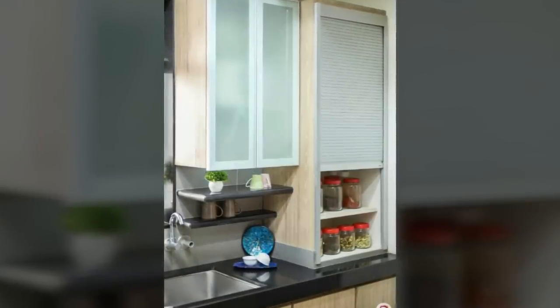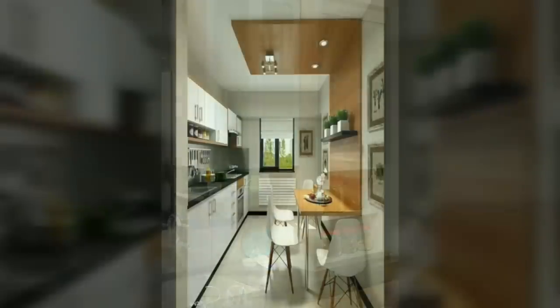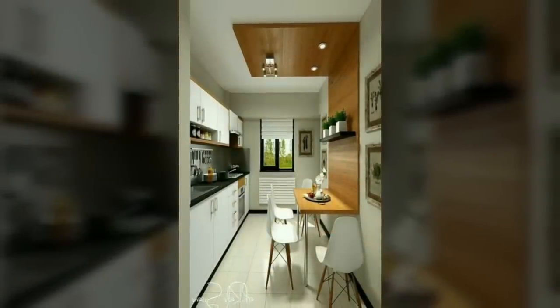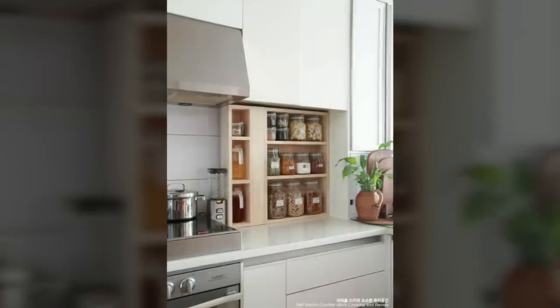Twelfth, use the sides of your cabinets. If you have cabinets that don't butt up against a wall, you've got a few square feet of bonus storage space. You can hang a pot rail, add shelves, and more.